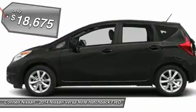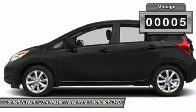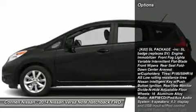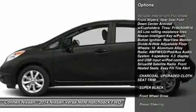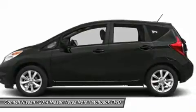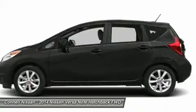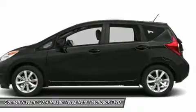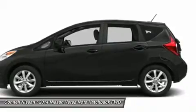This Nissan includes: Super Black, SL Package, Fog Lamps, Variable Speed Intermittent Wipers, Engine Immobilizer, Aluminum Wheels, Backup Camera, AM/FM Stereo, Heated Front Seats, Power Door Locks, Keyless Entry, MP3 Player, Tires Front Performance, CD Player, Satellite Radio, Tires Rear Performance, Auxiliary Audio Input, Charcoal Upgraded Cloth Seat Trim. Note: for third-party subscriptions or services, please contact the dealer for more information.